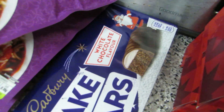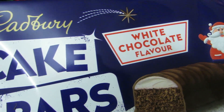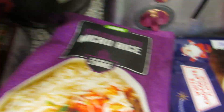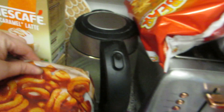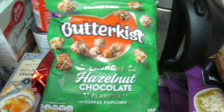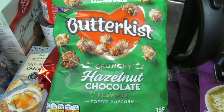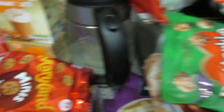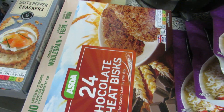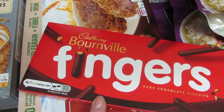These were a substitution - I asked for the reindeer cakes but they didn't have them so they sent me these, which is fine. I've also got three packs of normal microwave rice, some curly fries, two packs of Pom Bears, a pack of Seabrook crisps, and some chocolate hazelnut flavoured popcorn.